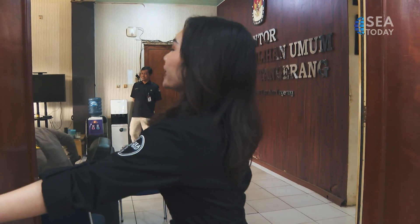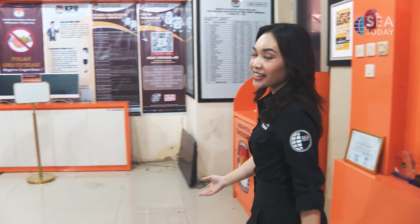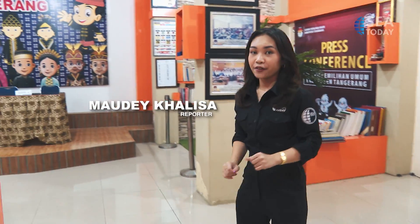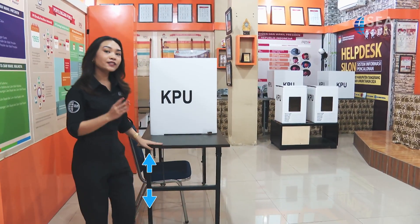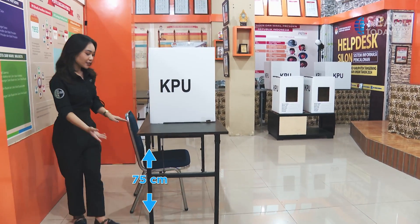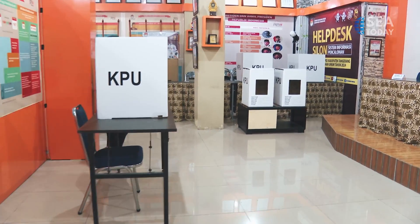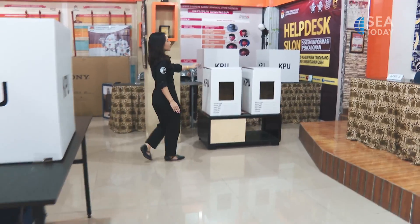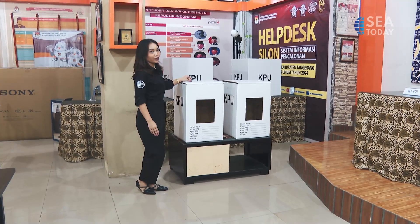For persons with physical disabilities, the entrance to the voting place must be at least 90 cm. The location should also have a flat surface, no stairs, isn't rocky, and does not have thick grass. The table for the voting booth should be around 75 cm and is hollow for legroom for wheelchair users. The table for the ballot box should be around 35 cm so that it could be reached by wheelchair users.